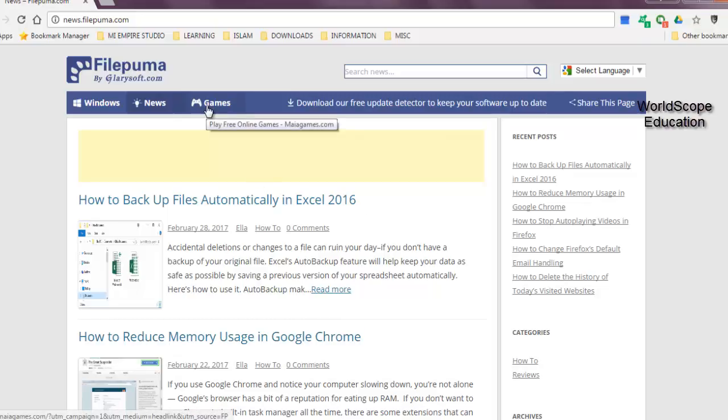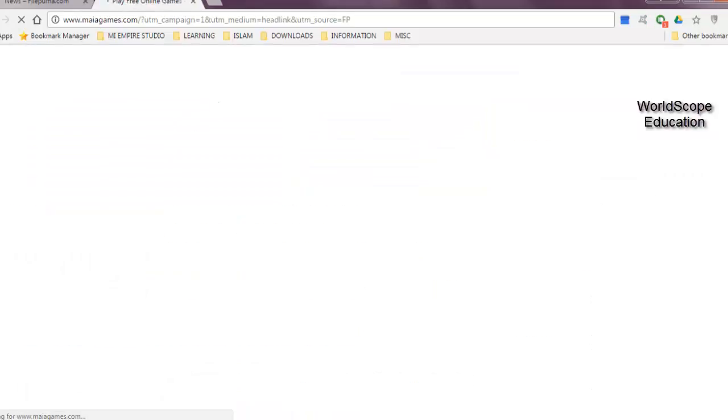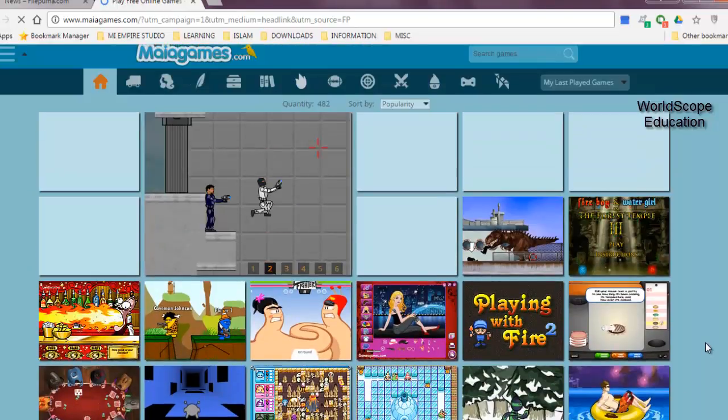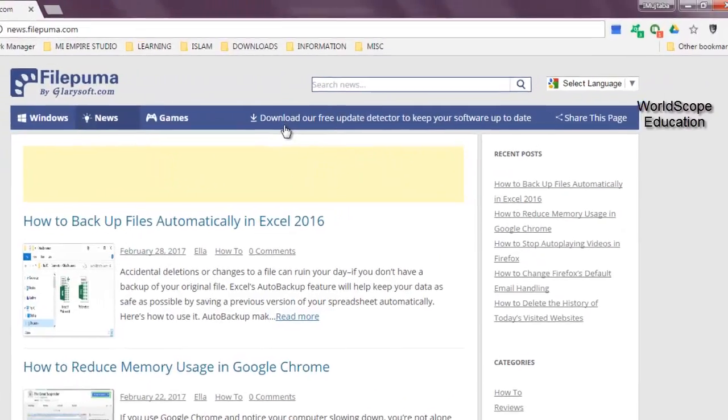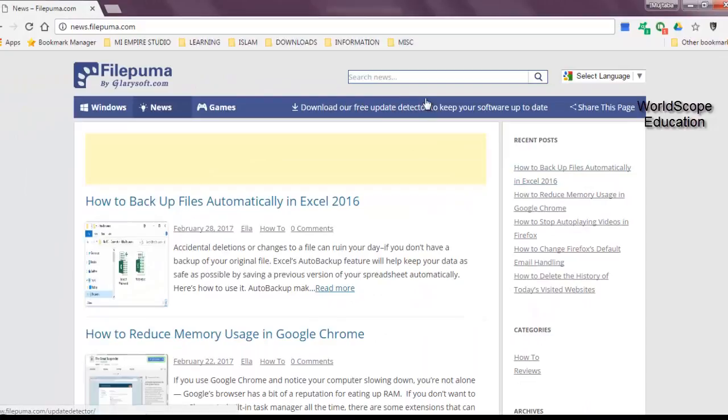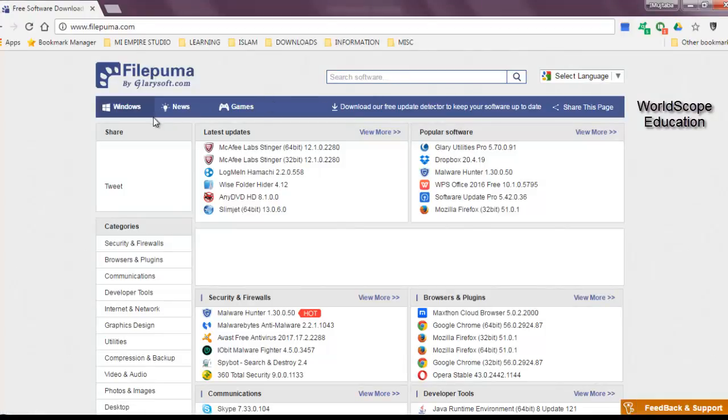Then there is this link which says 'Games', and if I click on it, it actually opens up a different website in a different tab, which lists some of the games I can play online. And up along the top, you also have this link which you can click in order to download a free software, which is basically an update detector. Once you install it, it will automatically detect any outdated programs on your computer and automatically update them. Along the top, they have also provided the search box, which is kind of similar for both the news and the programs page. If you are looking for a particular program, you can simply search for it in the search box.